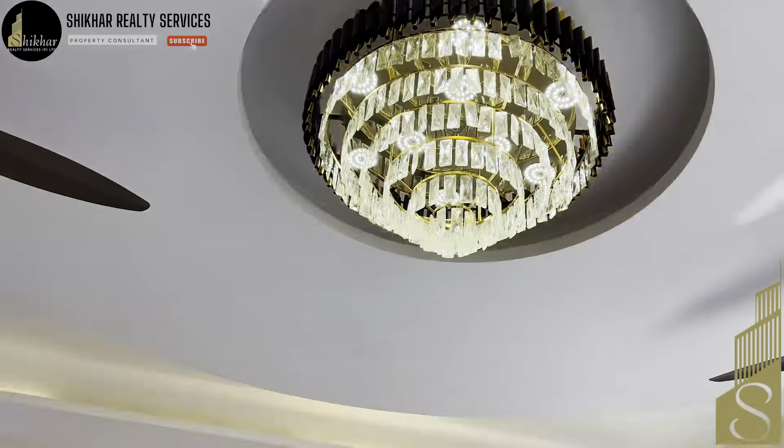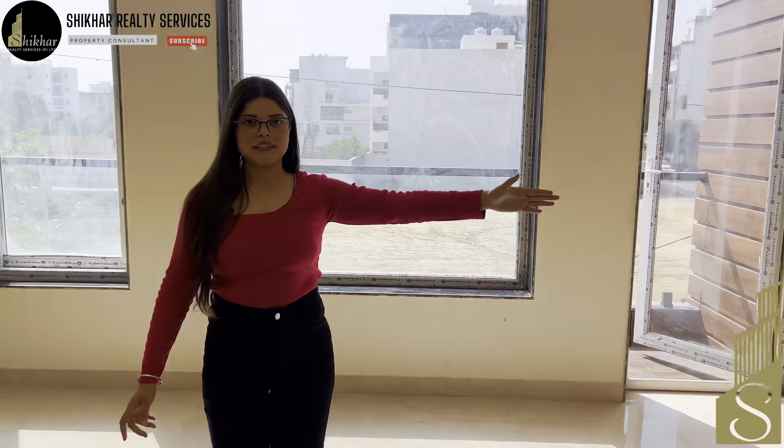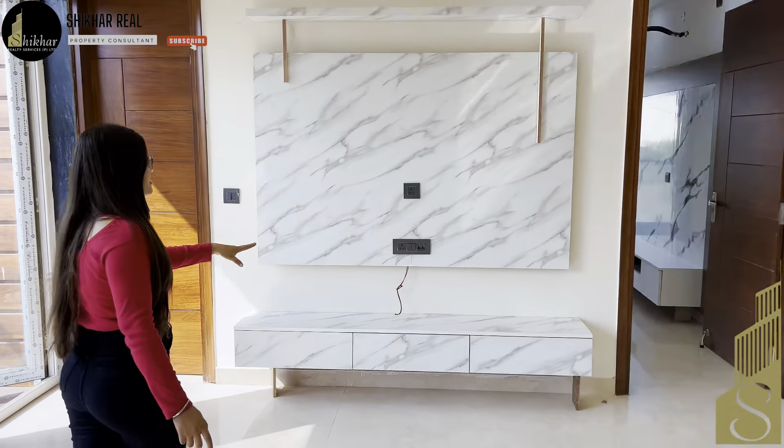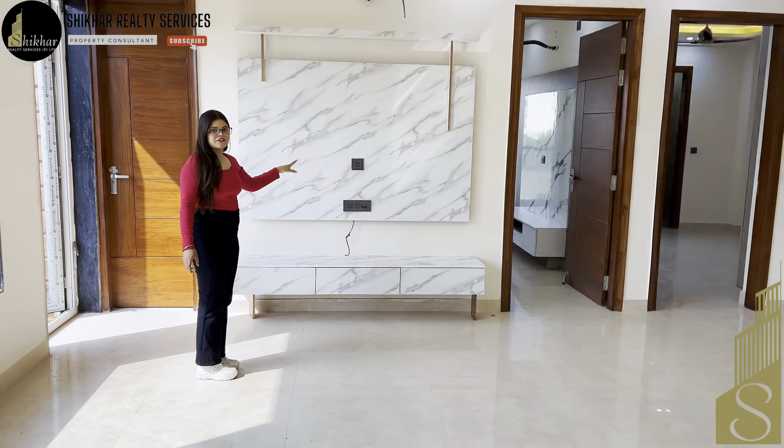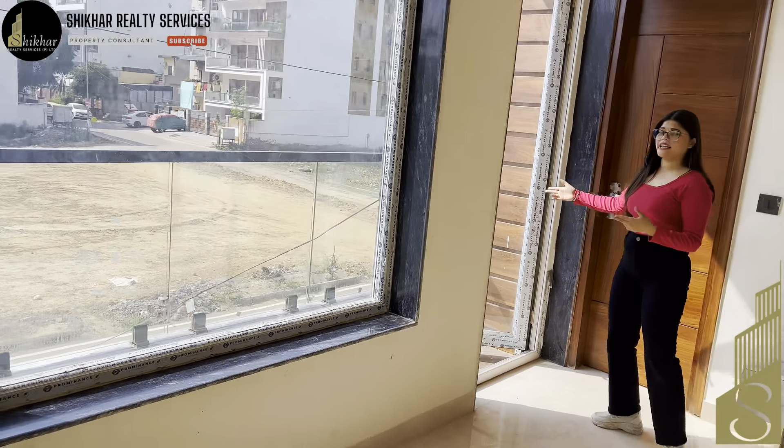In the center you will be able to see a very elegant chandelier. In front of you is our TV panel space area where you can enjoy movies and web series with your family. Our drawing hall area is attached to the balcony so that you can enjoy the views.